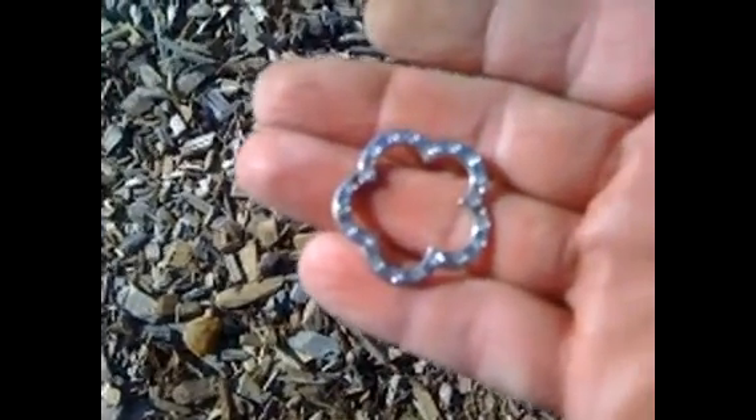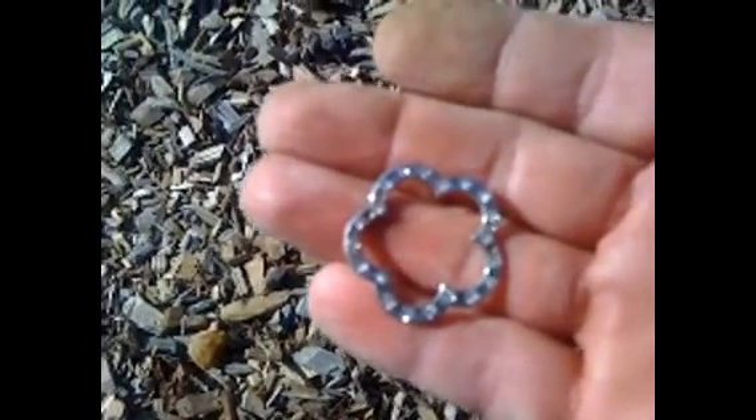Okay guys, over here, found some kind of little pin or part of a necklace. Got little stones in it, but it's not real. Pretty cool.